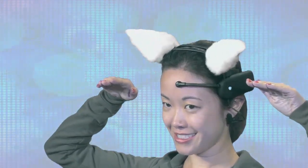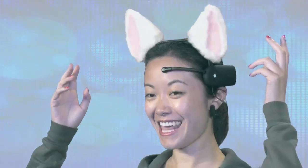When you get excited, they're supposed to perk up, and then if you get sad, they're supposed to fold down, and if you get relaxed, they're supposed to come all the way down like this. And if you are focused and attentive to something, they kind of wiggle around like that.